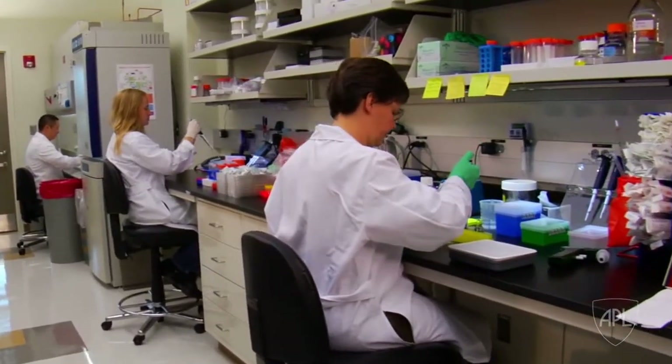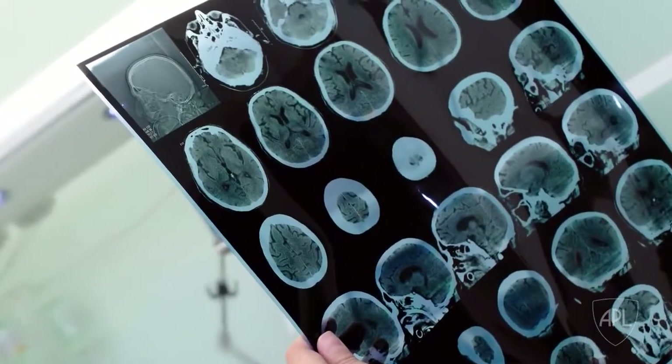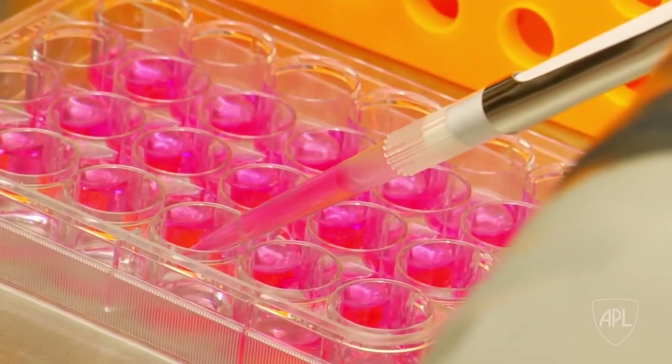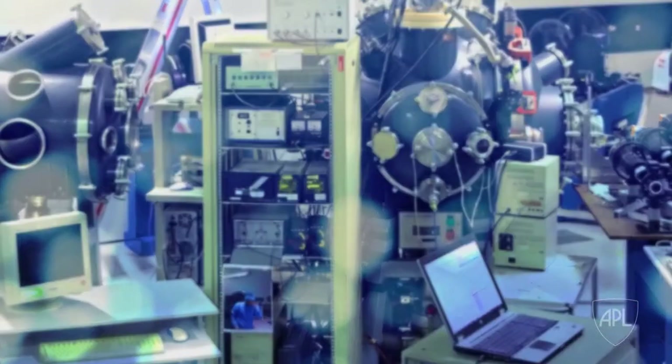In order to study the proteins that cause neurodegenerative disorders like Alzheimer's and the effects of traumatic brain injury, scientists use structural biology, including chemical labeling, to track proteins as they interact with each other. But experiments can be difficult and expensive.